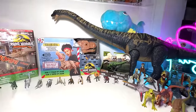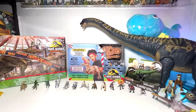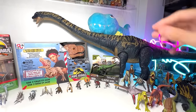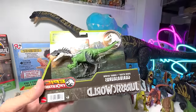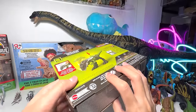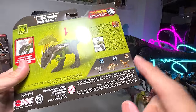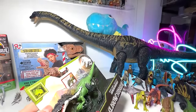Alright guys, just check this out — plenty of cool stuff. So the first figure, let's have a look at this new species known as Grybosaurus right here. It is also from a new line known as Epic Evolution, which I'm pretty excited about because there are actually plenty of other new figures which we can't wait to receive.